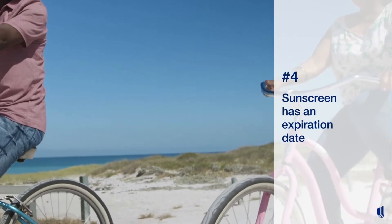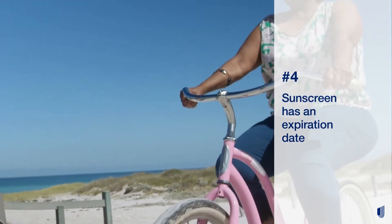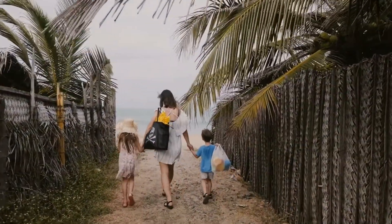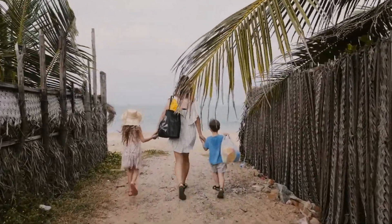Sunscreen has an expiration date. Check the expiration date before you use that leftover bottle from last summer. The FDA recommends not using a product if it's past its expiration date, if there's no expiration date on it, or if it's over three years old.